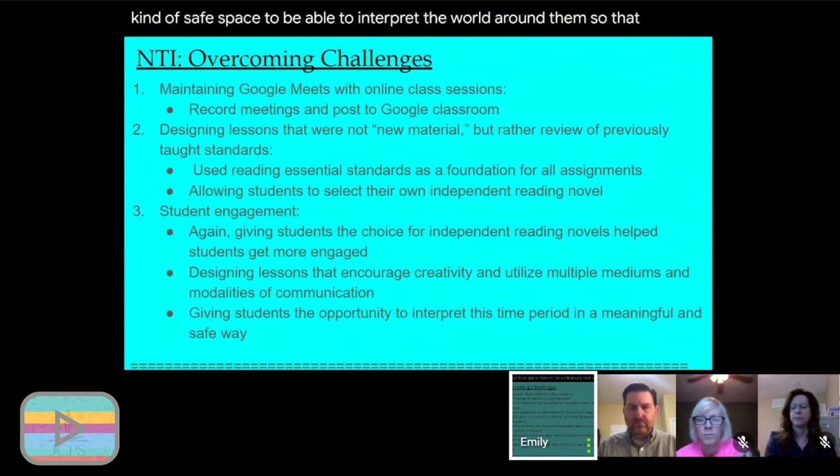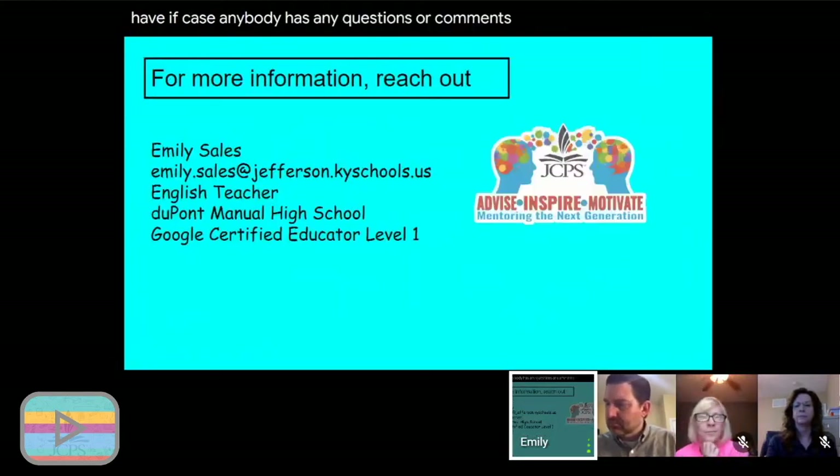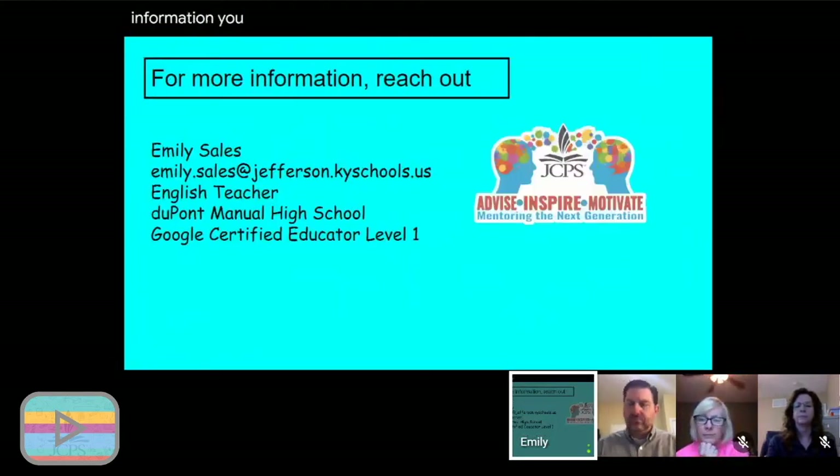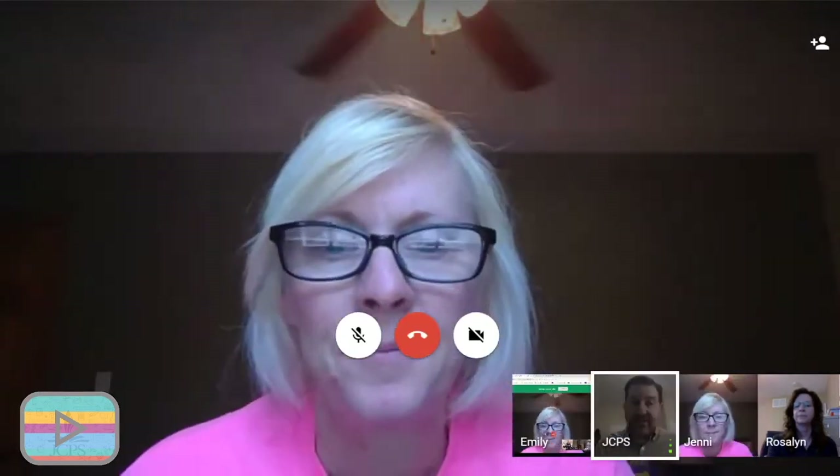That's what I have — if anyone has questions or comments, this is my contact information. Thank you very much for your time. Emily, I just want to say I love that music lesson — I would like to do that lesson right now. I think it's great that you met the kids at one of their interests and tied it into the standards.